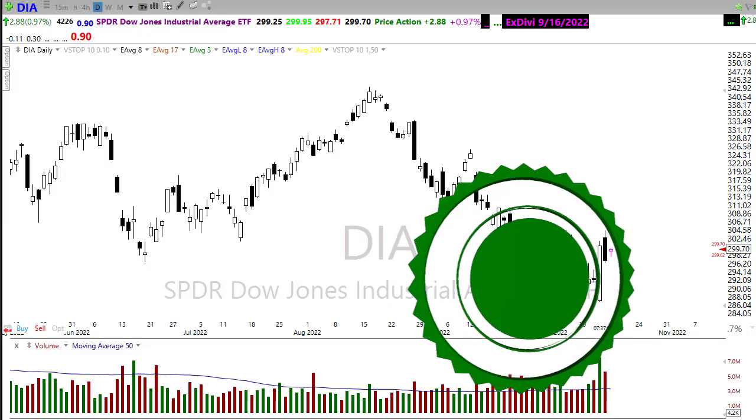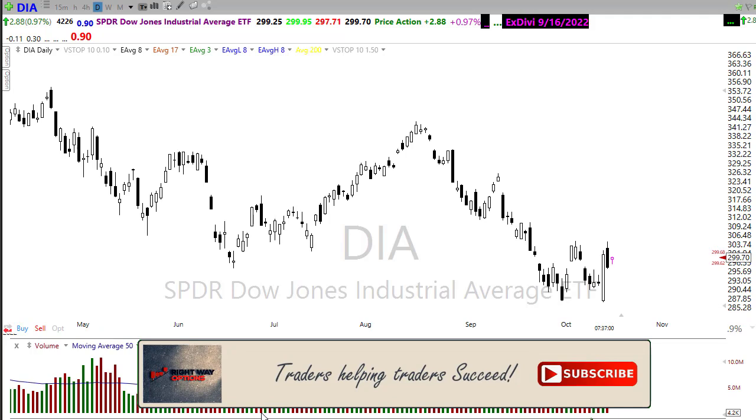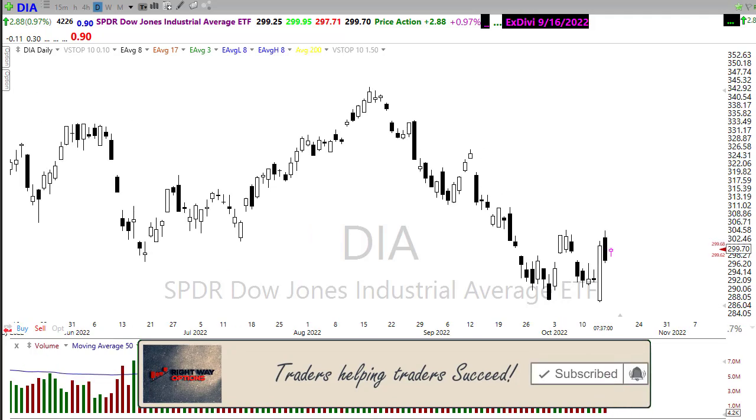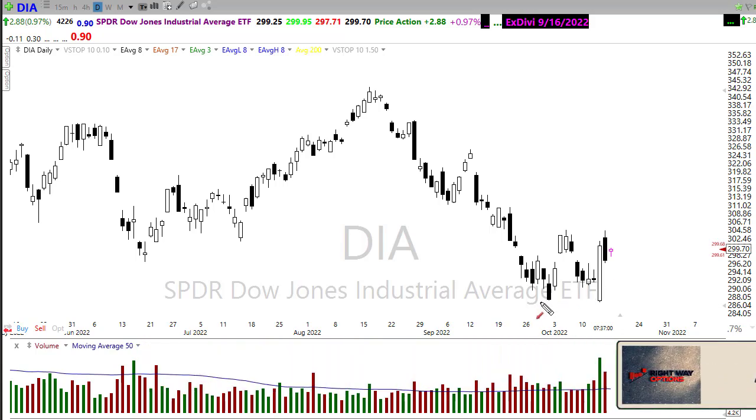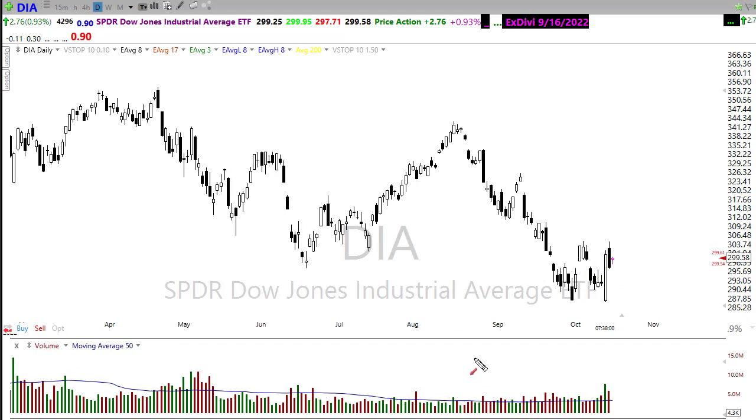Let's take a look at these charts and see how we might want to approach the market for today. First off, notice right in here we have this possibility of a W bottom — you can see that little double bottom on the diamonds. The real question is whether or not we can break the center of this area up here and actually hold it as support. That would blow this little downtrend out of the water, at least temporarily. Notice that even with our pullback on Friday we didn't break that trend back down, which gives me that little bit of hope for a relief rally.